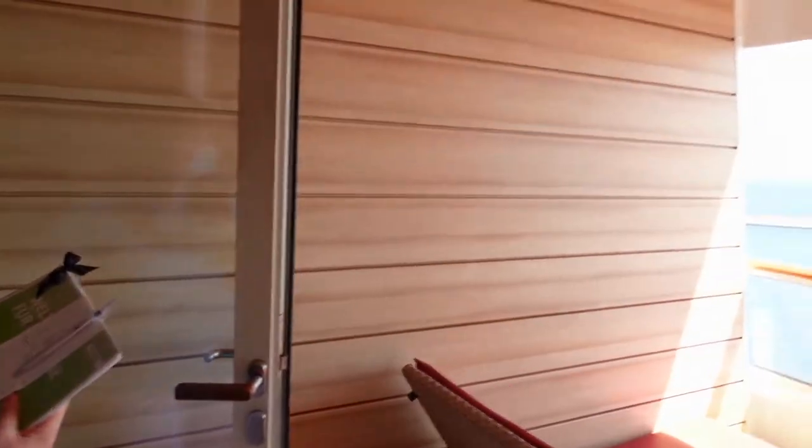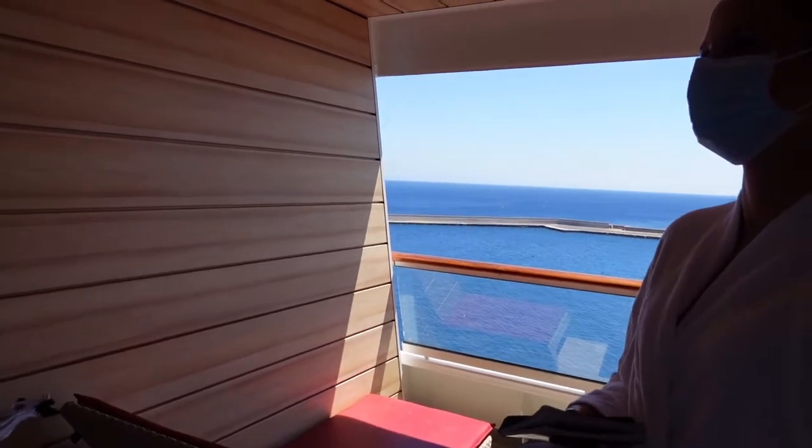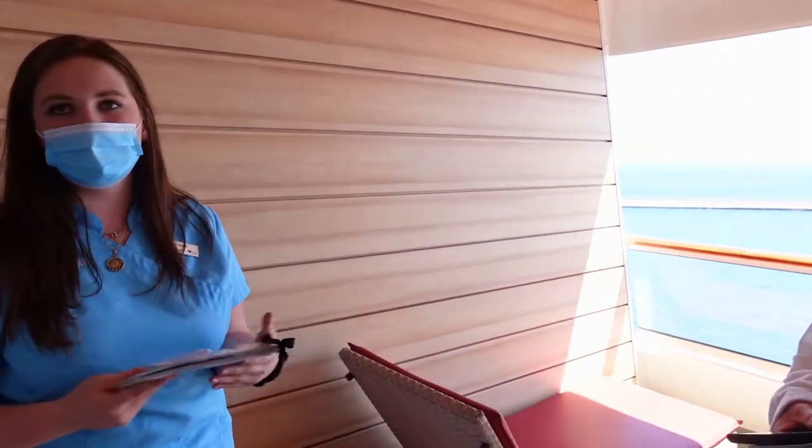Wenn ein Notfall ist, da ist der Notfallknopf – aber nur wenn was ist, nicht wenn Sie uns vermissen. Ansonsten haben wir am Eingang nochmal unsere Telefonnummer. Also mit dem Telefon, wenn irgendwelche Fragen sind, einfach kurz durchrufen. Wir sind ja da für Sie.